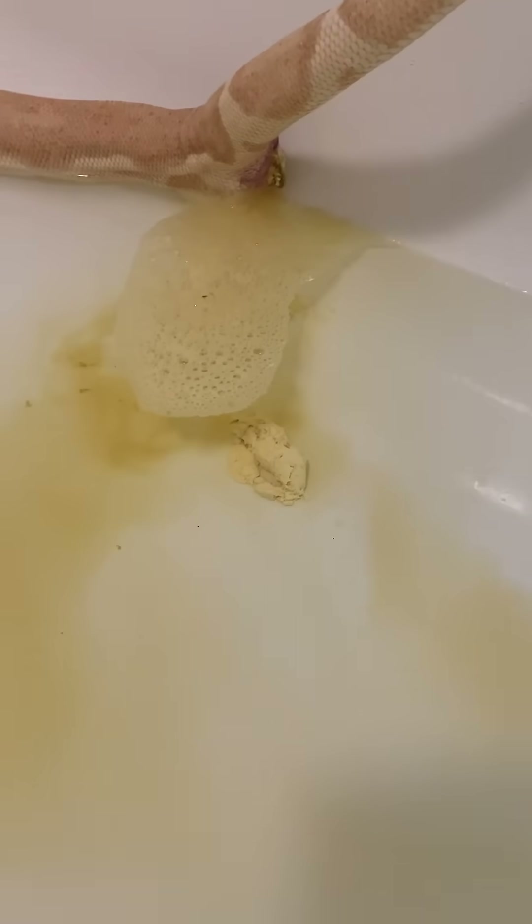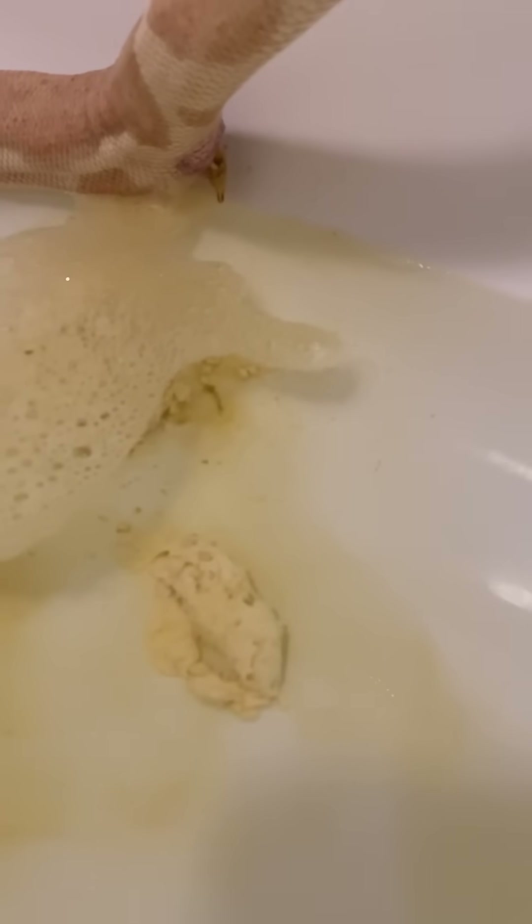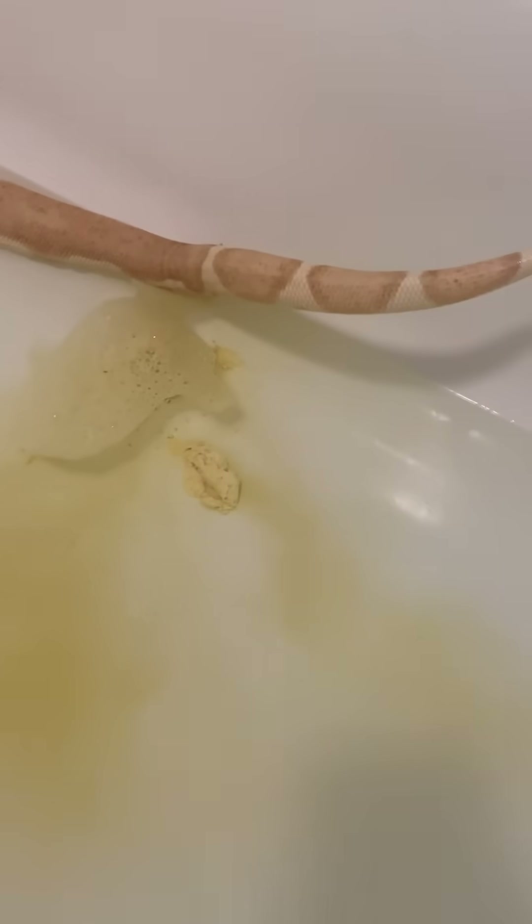And we're draining the water. You just had a beautiful bath. So there's some of the solid part and some of the liquid part. So you're gonna get another bath after this, are you buddy?